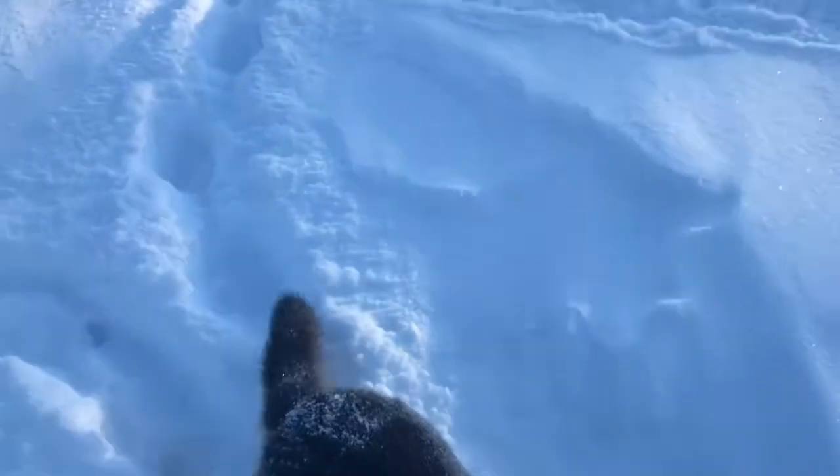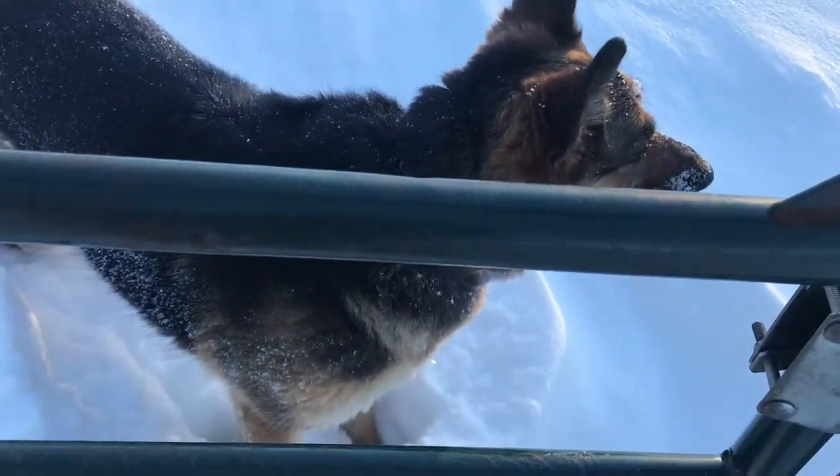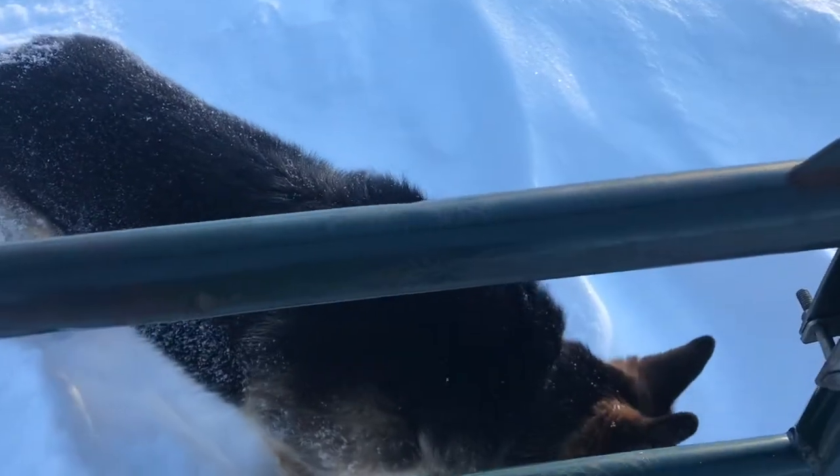When Stella went out to potty this morning, the snow in front of her house was above her head, so she had to swim to get to her potty spot.